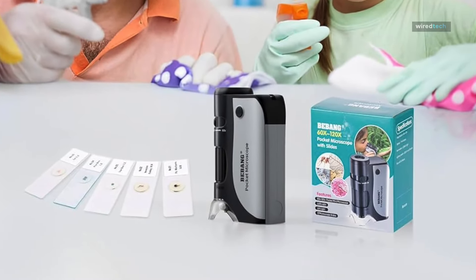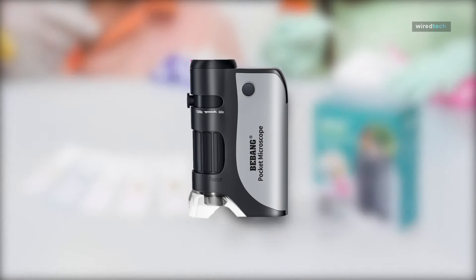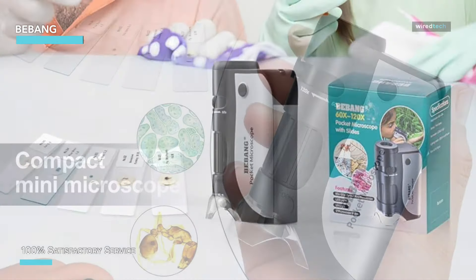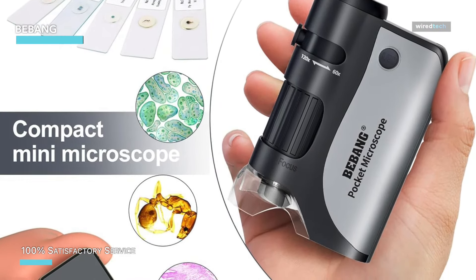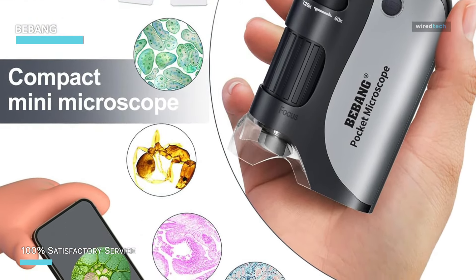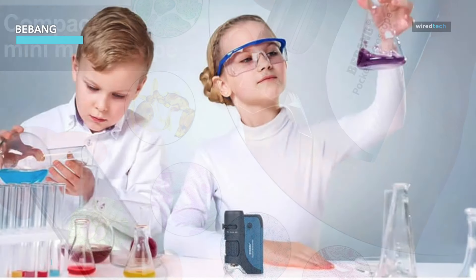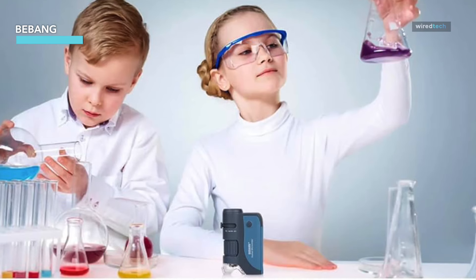Our final product today is the B Bang pocket microscope, a fantastic handheld mini microscope that's perfect for kids and adults alike. With its 60x to 120x zoom range, this portable microscope is ideal for micro-biological observation and everyday exploration. Whether you're a student working on a science project, a hobbyist interested in the tiny details of the natural world, or a parent looking to inspire curiosity in your child, this microscope is a great pick.